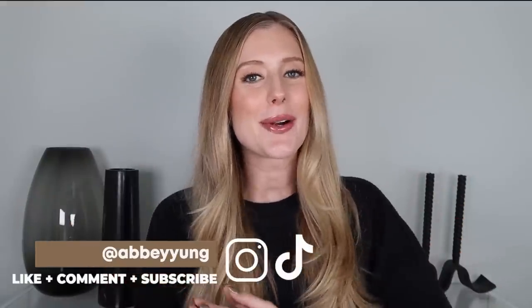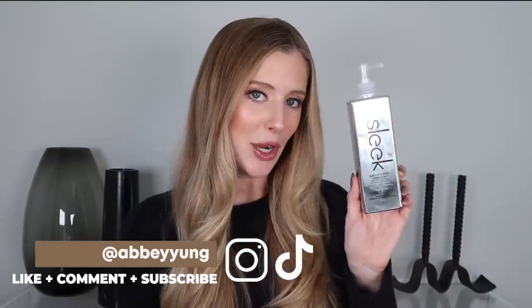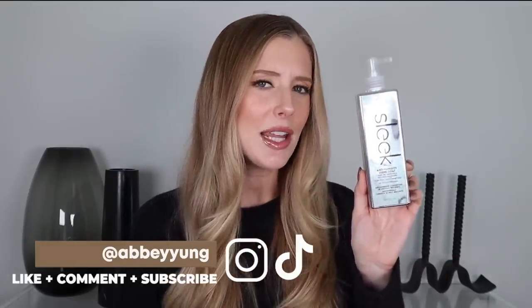Hey guys! Welcome back to my channel, or welcome if you are new here. Today we are going to be reviewing this product right here, which you may be thinking looks oddly similar to this product right here. Well, I was thinking the same thing. This just popped up on my Amazon homepage one day and I was like, what in the world is that? That looks like Color Wow Dreamcoat.